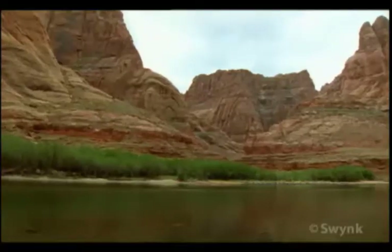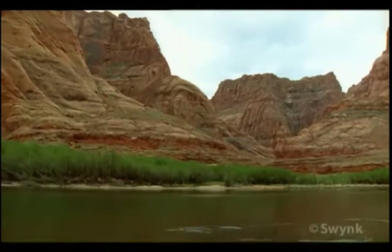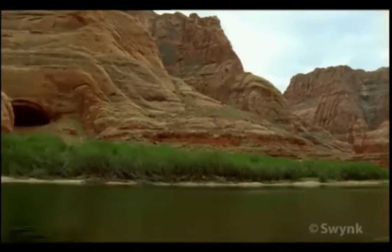The Colorado. For thousands of years, this great river thundered freely through Glen Canyon.